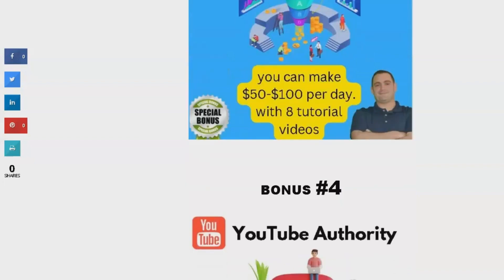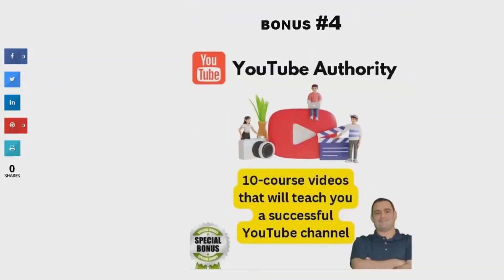And finally, bonus number four is YouTube Authority. This package includes a 10-course video series that teaches you how to create a successful YouTube channel. As we all know, YouTube can be a great source of income, and with this course, you'll learn how to make the most of it in 2023.